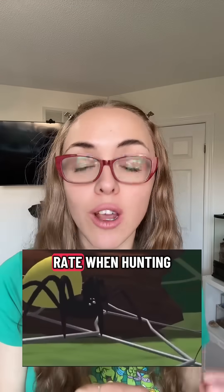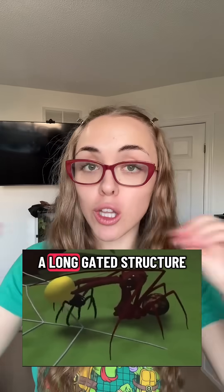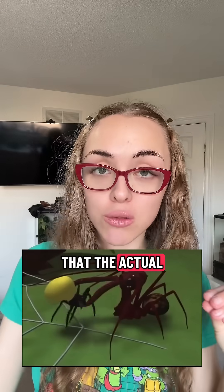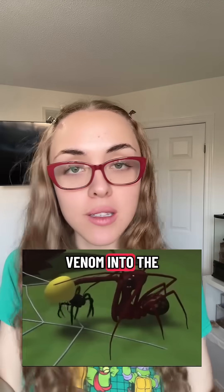Pelican spiders literally have a hundred percent success rate when hunting, and this is because of that beak-like structure. It is such an elongated structure that the spider they're hunting can't even reach them to inject venom into the pelican spider.